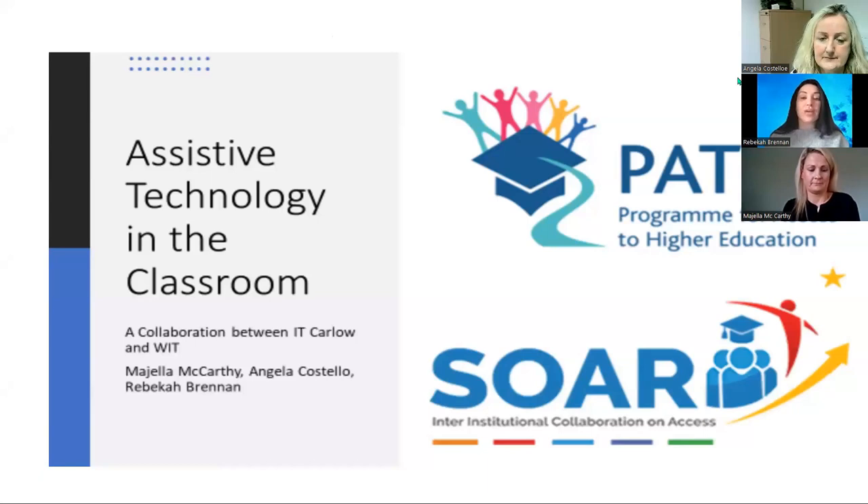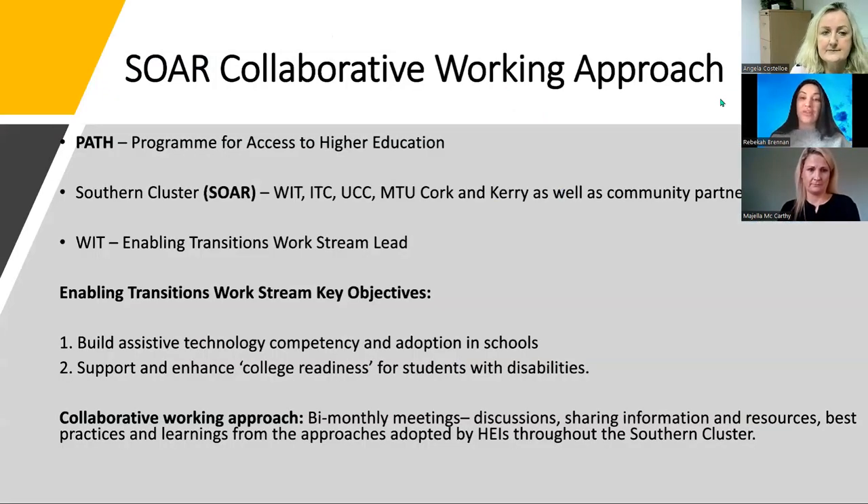The SOAR project is funded by the Programme for Access to Higher Education, PATH Strand 3, and is operationalised through five work streams. Both models for assistive technology training evaluated in this report — the train-the-trainer model of practice used at IT Carlow, and the student-focused ATTAINS assistive technology training assistant independent success model of practice at WIT — are part of the Enabling Transitions Workstream.